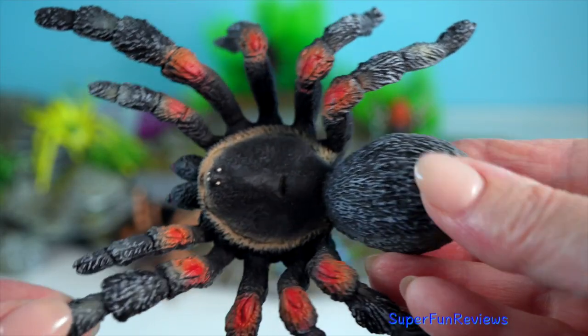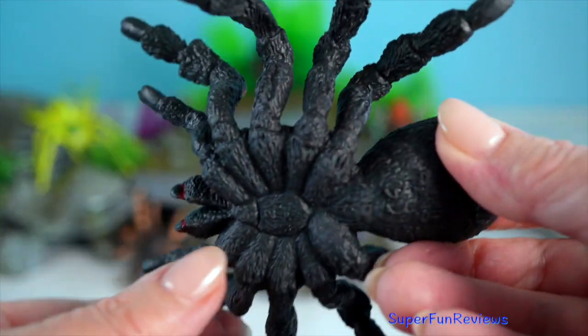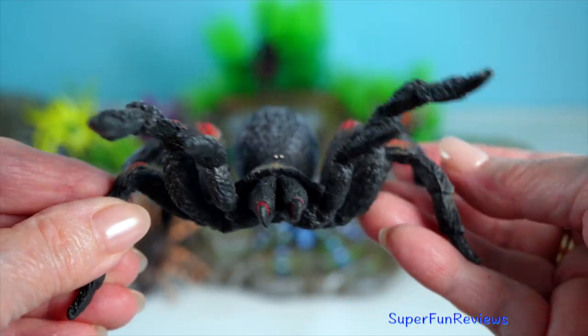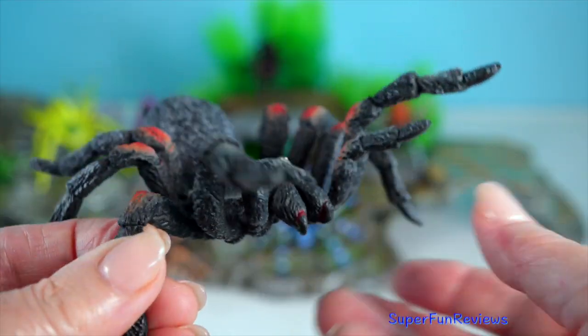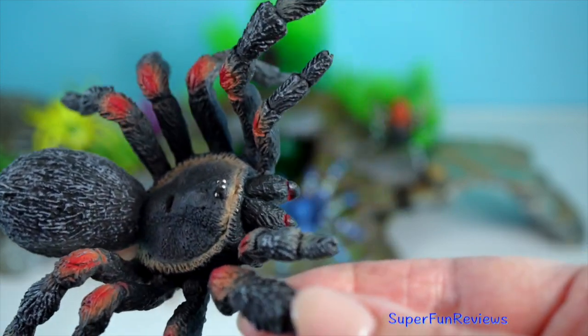Tarantulas are large, hairy spiders known for their intimidating appearance but generally docile nature. They are nocturnal predators, feeding on insects, frogs, and even small mammals.